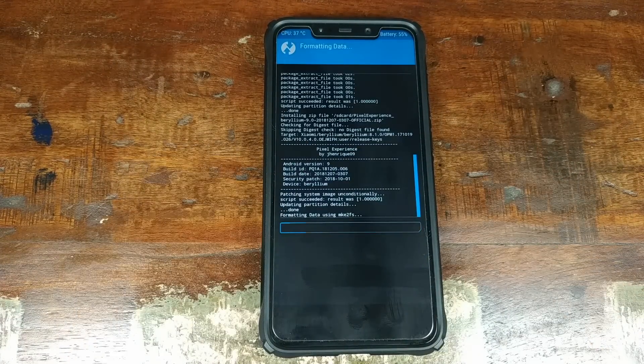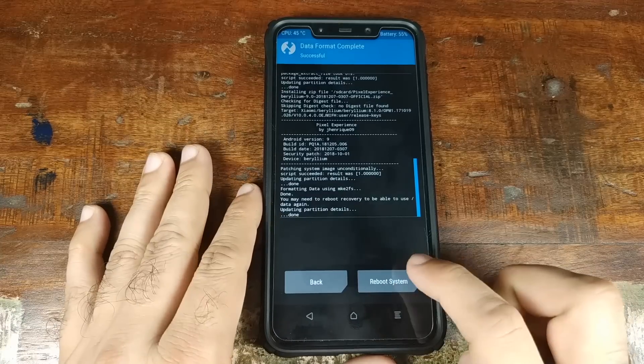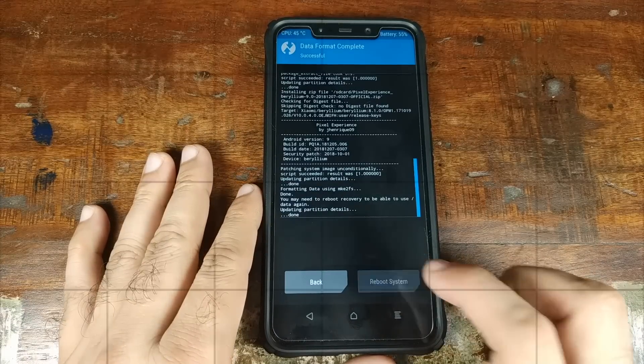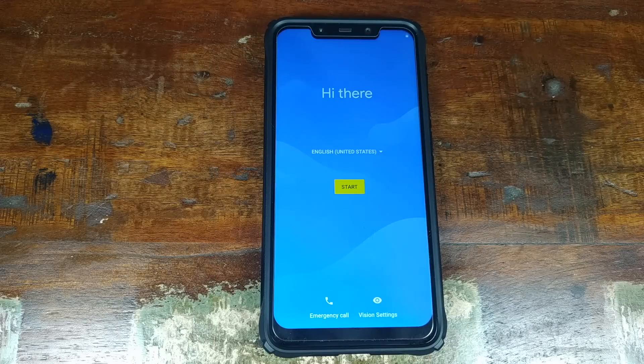Do note that Format Data will erase all your pictures, videos, and everything — this is equivalent to a factory reset. Once done, click Reboot System and there we have it — the Google boot animation, meaning we are booting into the Pixel Experience ROM on the Xiaomi POCO F1. And there it is — we are at the home screen of Pixel Experience, successfully installed based on Android 9.0 Pie.